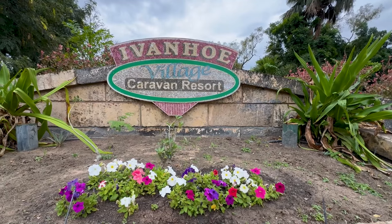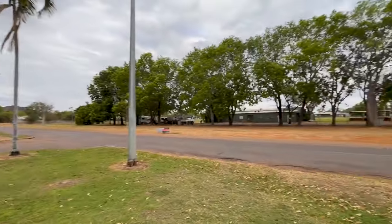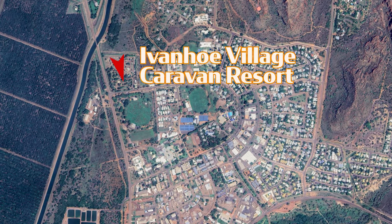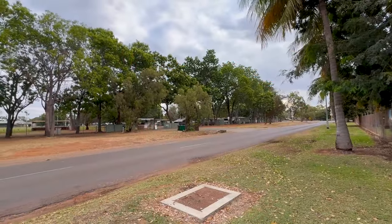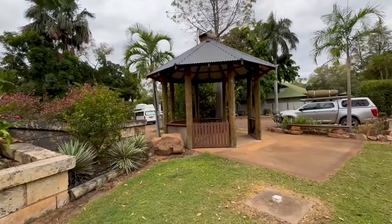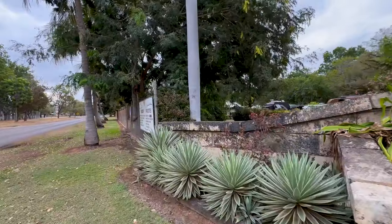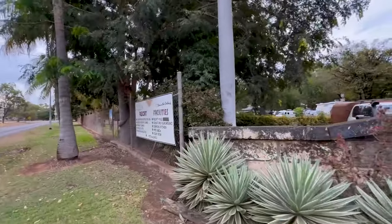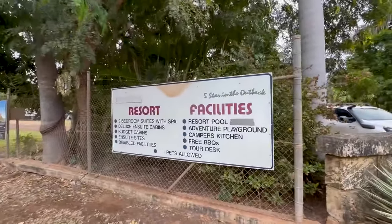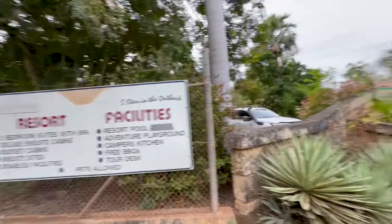Here in Kununurra I've stayed at the Ivanhoe Village Caravan Resort. It's right opposite the showgrounds. The showgrounds are a bit cheaper if you can get in — generally caravans are queued up there by 7:30–8 o'clock in the morning waiting to get in and it's booked out every day. Just across the road we've got the Ivanhoe Village Caravan Resort. They've got cabins, swimming pool, adventure playground, camp kitchen, free barbecues, you can book tours here, and pets are allowed. It'll suit a lot of people and I think it's a bit cheaper than a lot of the others in town.